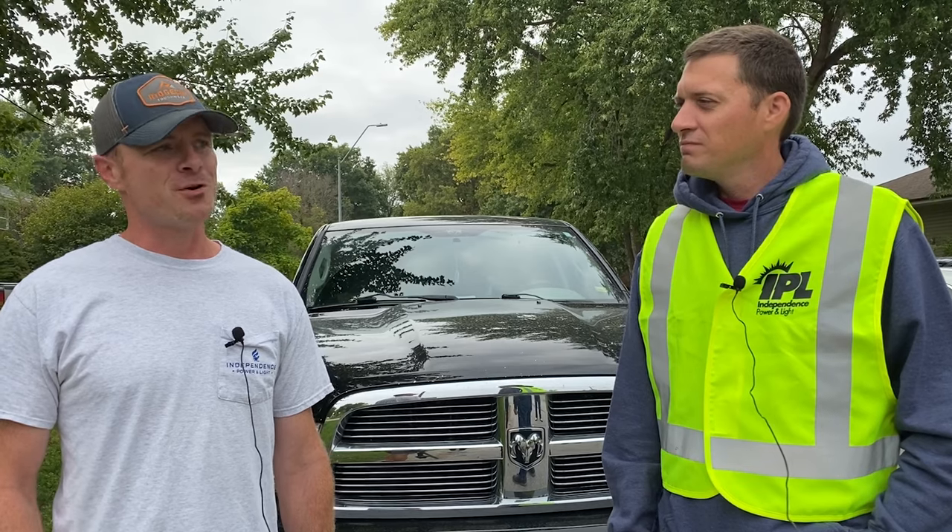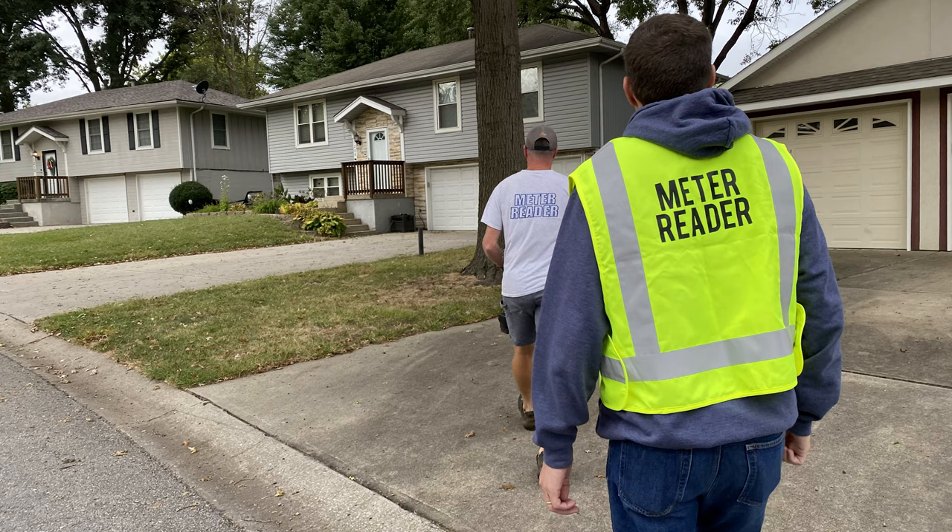If you had to guess, how many houses in a day on average? I would say between 250 and 300 — two meters at each house. And are you out there no matter the weather? For the most part. If it's too slick we tend to stay off of it, and if it's pouring down we'll stop and sit in our trucks and wait. But otherwise, we're out there doing the thing.